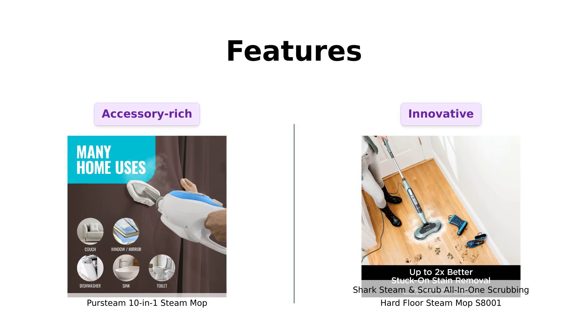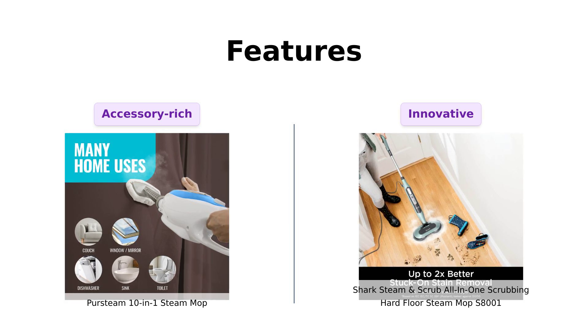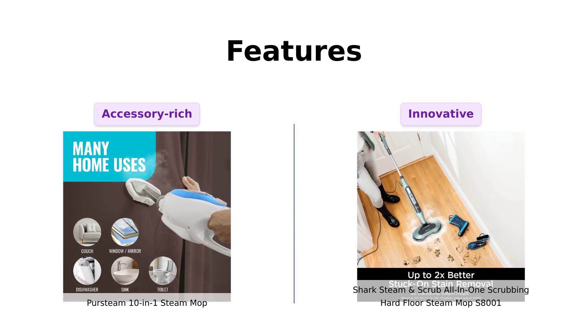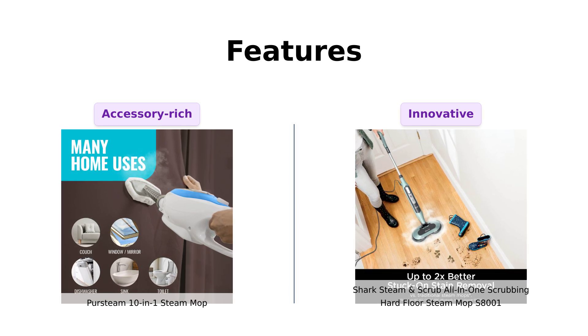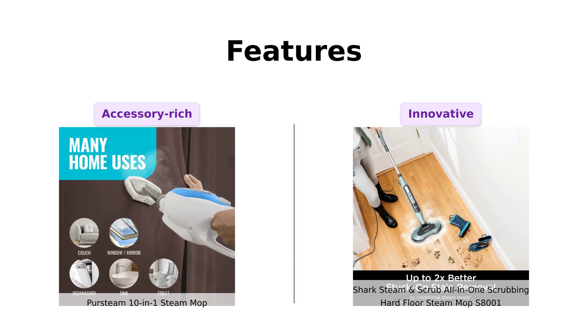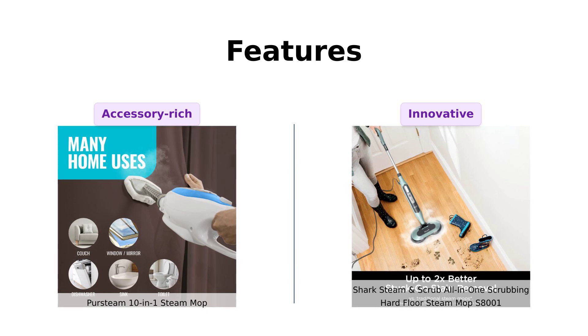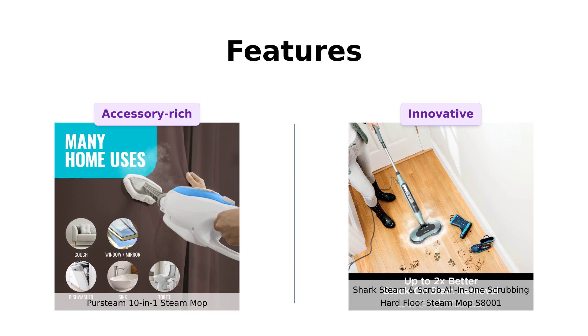Lastly, let's check out the features. The PurSteam comes with various accessories, including brushes for grout lines and a squeegee, making it a cleaning party in a box. Reviewers love the included attachments and clear instructions. The Shark, on the other hand, features LED headlights to uncover hidden debris and a sleek design that makes it look like a futuristic cleaning robot. Users find it easy to maneuver, though some note it has challenges reaching corners.